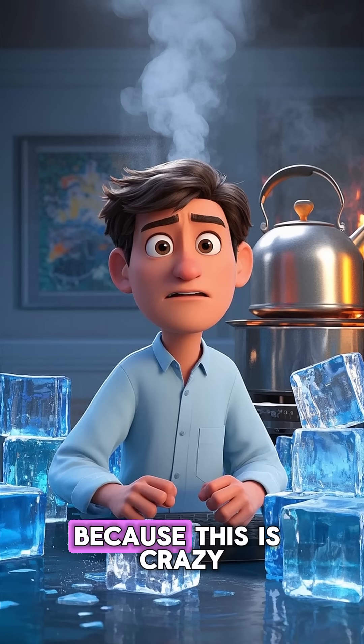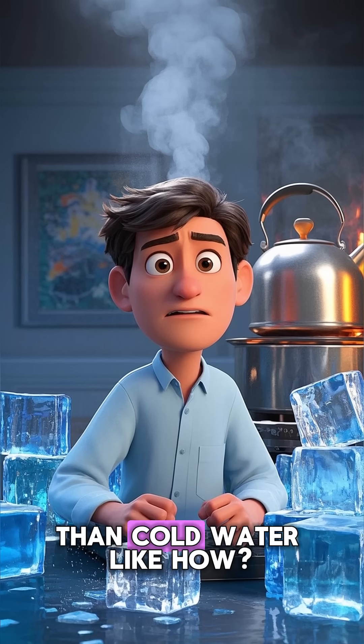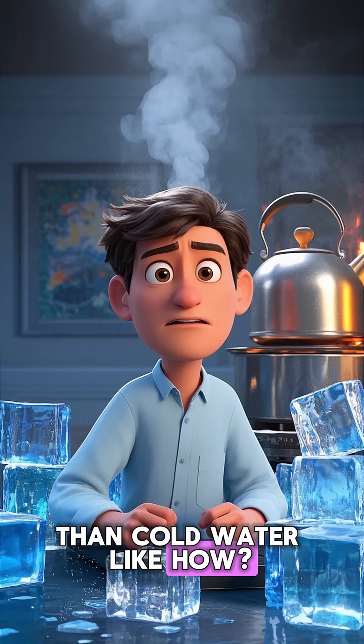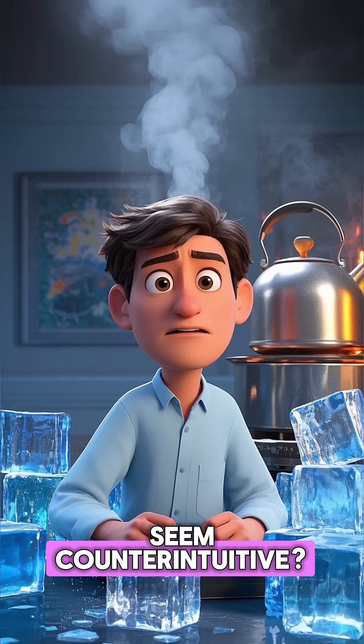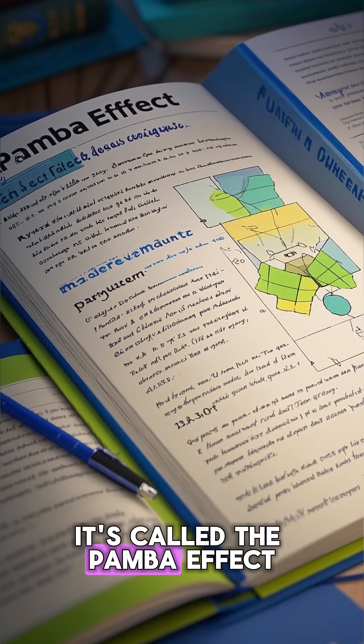Are you as confused as I am? Because this is crazy. Hot water freezes faster than cold water. How and why? It seems counterintuitive. Well, there's a reason for it. It's called the Mpemba effect.